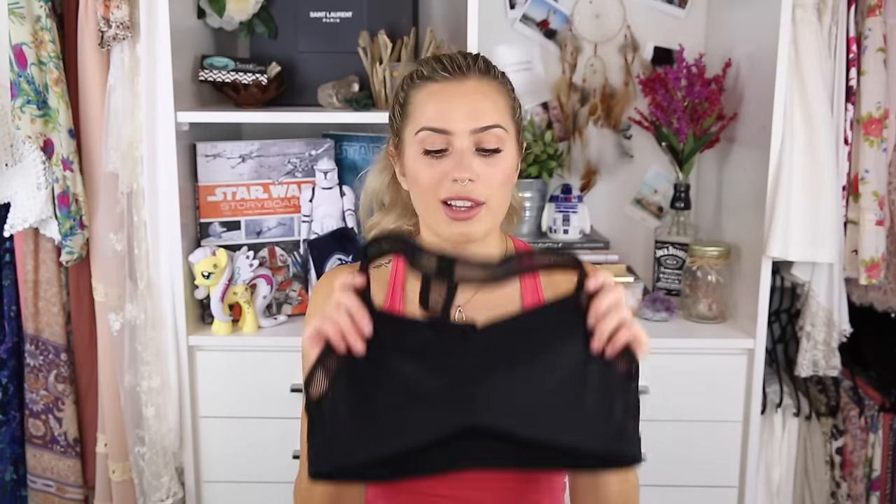I also got a black Lorna Jane bra. I really like how the mesh goes around the front and around the armpit, then down into a basic racerback. It's super cute, really flattering, and very comfortable. Sometimes mesh bits under the armpit can get scratchy, but this one definitely doesn't. I got this in a size small.